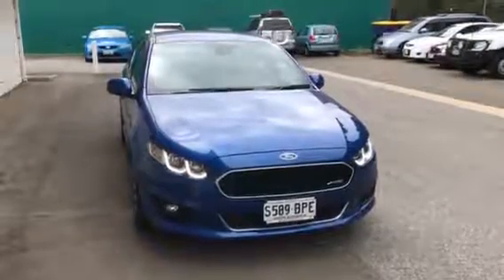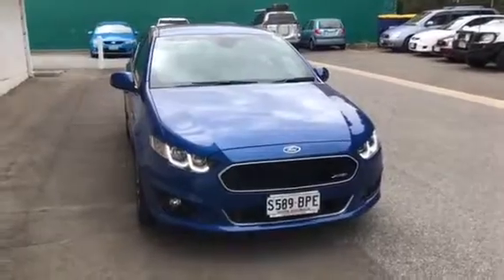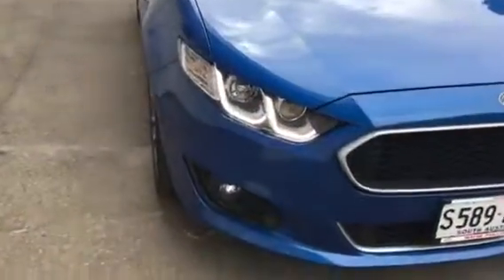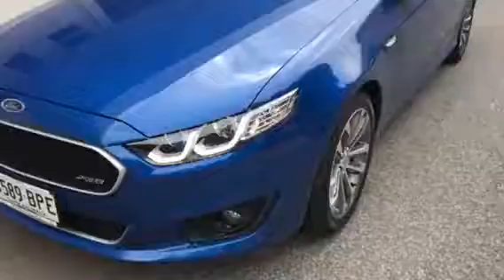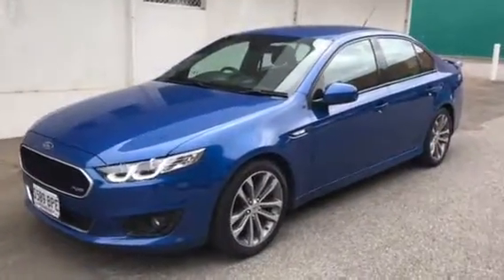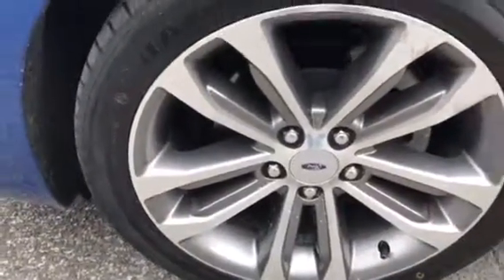Good morning, Peter here. We have the 2016 FGX XR6, and the first thing you notice is it does have the daytime running lights. It's a lovely blue color, sitting on Ford genuine alloy rims — they are 18 inch — and as you can see, there's plenty of tyre tread left on these wheels.